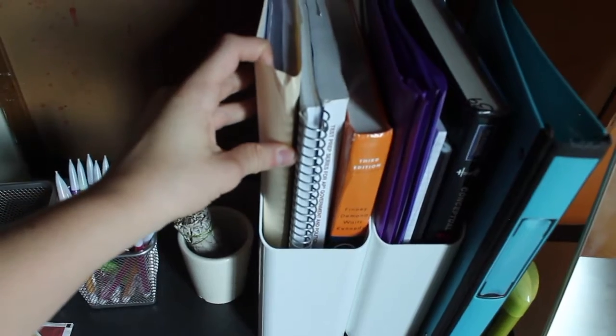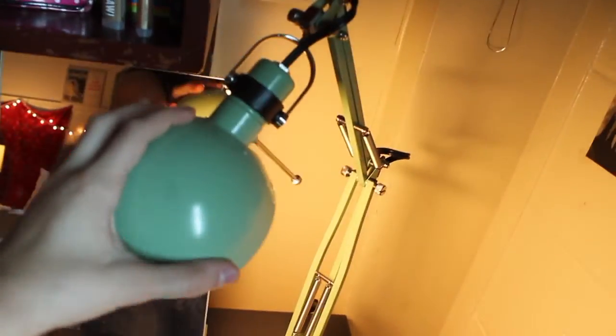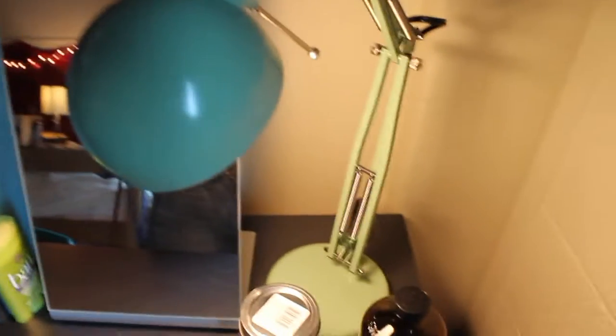I have some magazine holders with notebooks, paper, textbooks, and a binder I have yet to use. I just have this nice little mirror from Ikea — pretty cheap but decent size. This is also from Ikea, it's like a claw lamp — I don't know what it's called — but it moves and it's a nice mint green, so I have that on my desk because I don't have a light over here.